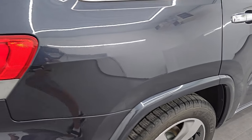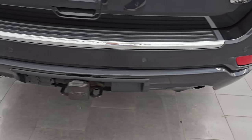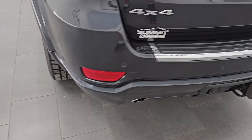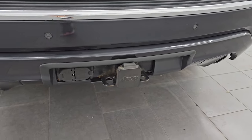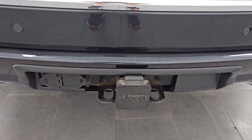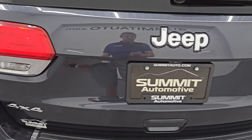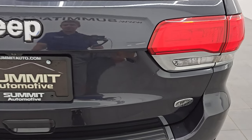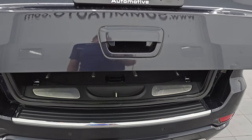Coming around to the back, the rear bumper's in really nice shape. I didn't see any dents, dings, scuffs, or scrapes on there. It does come with a chrome-tipped dual rear exhaust. You also get the towing package with the receiver hitch, four-pin and seven-pin wiring, the backup parking sensors, the LED tail lamps. The rear gate is in excellent condition as well. This is a power lift gate — you can see that it is working nicely.